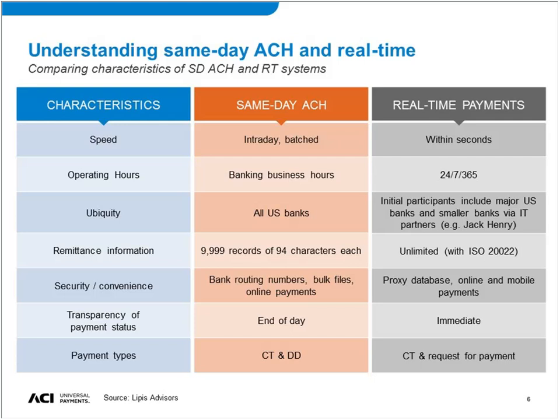As with same-day ACH, real-time payments use online channels, but we increasingly see mobile payments sorting here. A lot of people see real-time as an enabler for boosting mobile payments adoption. More and more people have smartphones, and if you can use that as an initiation channel, that can really boost the convenience factor.